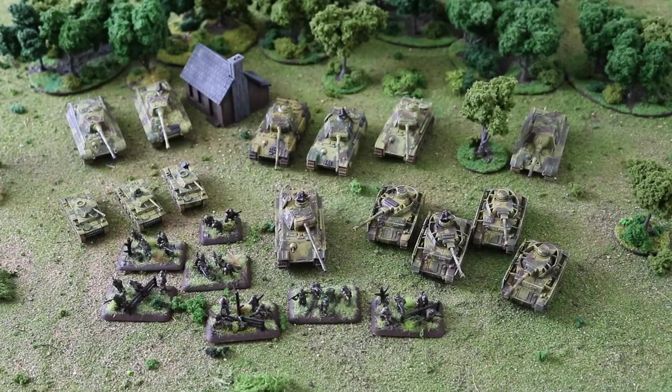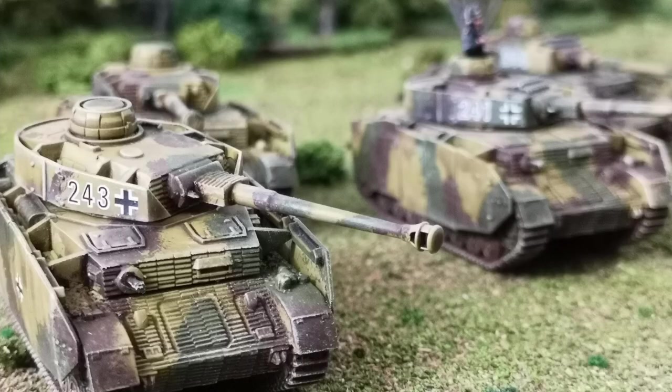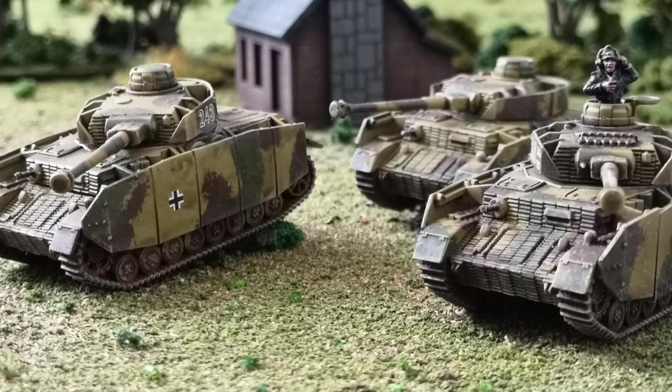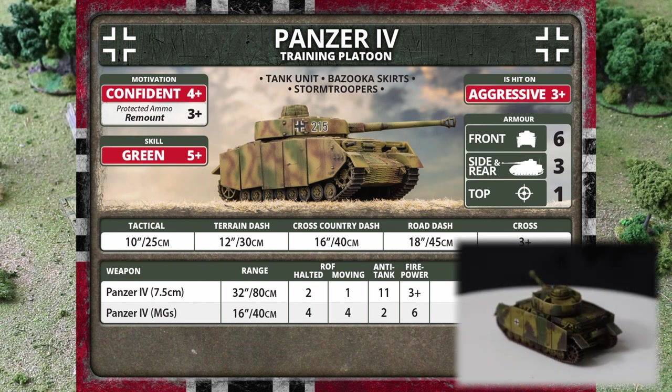Because this force has a lot of heavy vehicles, I felt it needed something in the mid-range — something to put out more shots — so the Panzer IVs are in here. There's a platoon of four of them for only 30 points. They've got bazooka skirts and the Stormtrooper rule, but with only a front armor of 6 and an anti-tank rating of 11, for a late war medium tank this is really not doing the business. When you check the skill ratings it gets worse — they're hit on threes again, and they're Green.